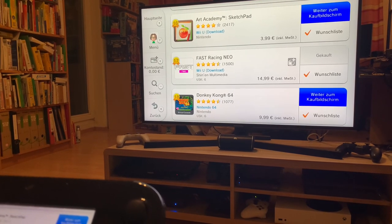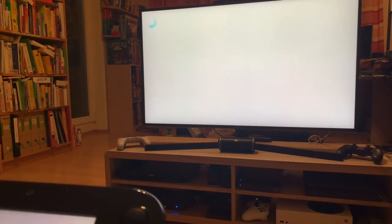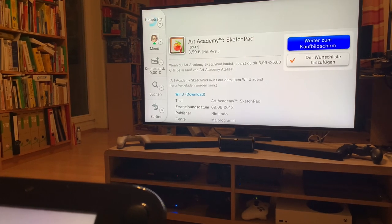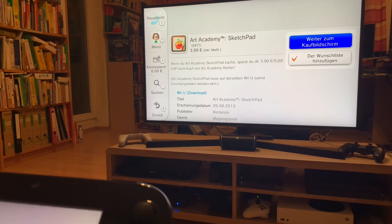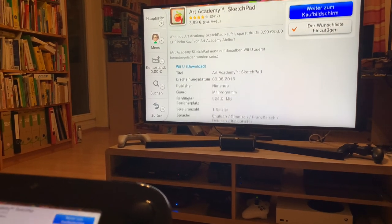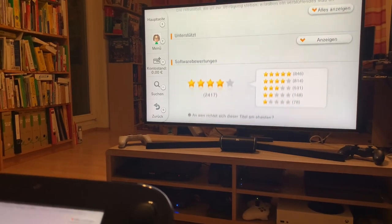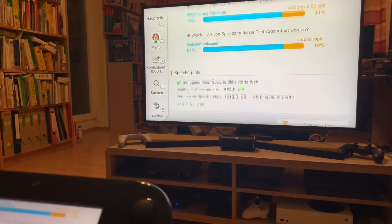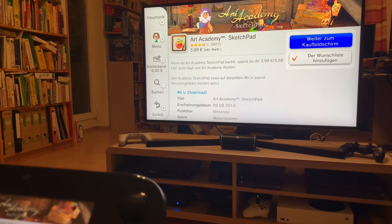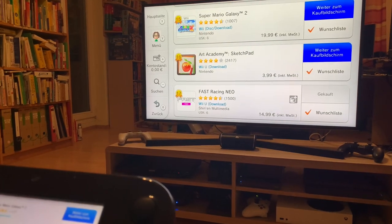Art Academy Sketch Pad is a really interesting concept — Nintendo is teaching art. It's pretty crazy. I might even pick this up before the store closes. It's a painting program — only 4 Euros. I think I might grab that right after I finish making this video. So I can finally learn how to draw and make some graphics for my channel or something.